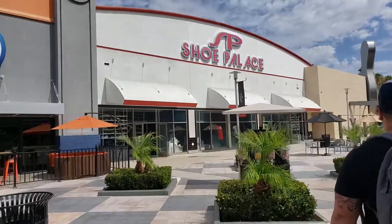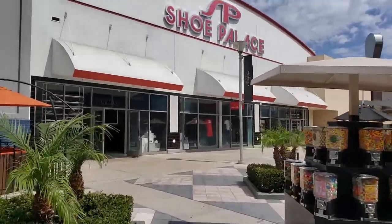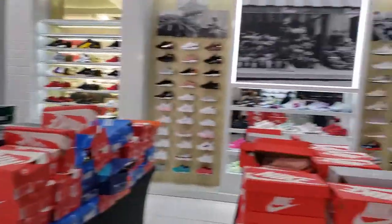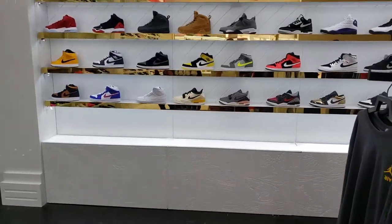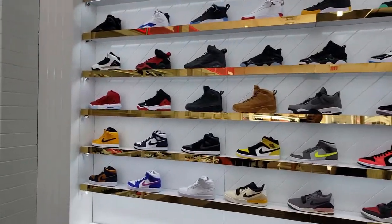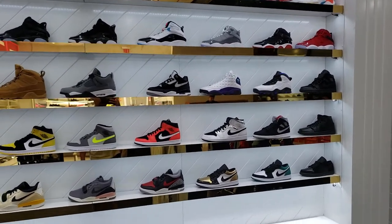Oh, that's a big Shoe Palace. It's a huge one. Let's go check it out. Hopefully they got some deals. This is huge — just keeps going and going. We're going to start with the Jordans, you guys. That's what we're going to start with. Start with the little pan and let's check stuff out.